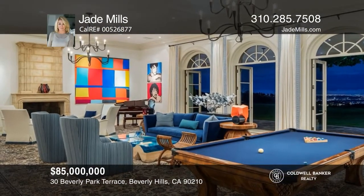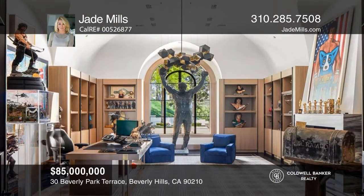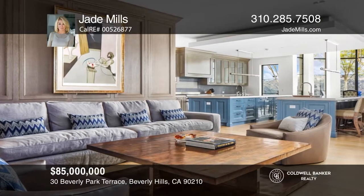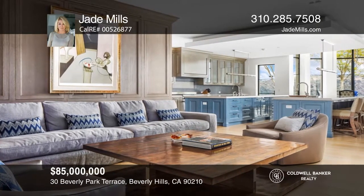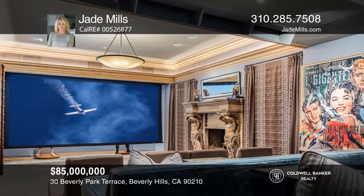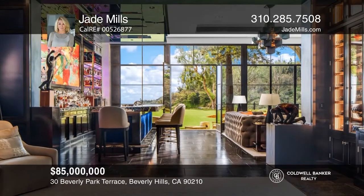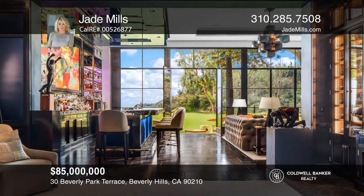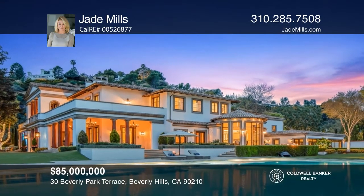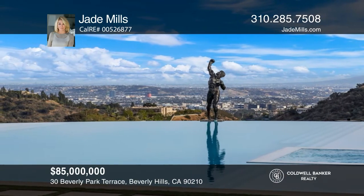This world-class celebrity contemporary Mediterranean compound on over three acres sits in the guard-gated enclave of North Beverly Park. This six-bedroom, nine-bath estate provides lavish entertaining with views. The main level is complete with formal living and dining rooms, a family room, an office, and a massive kitchen. Amenities include a theater, gym, cigar room, custom bar, guest house, putting green, pool, spa, and an eight-car garage. Hear all the details when you tour with Jade Mills.